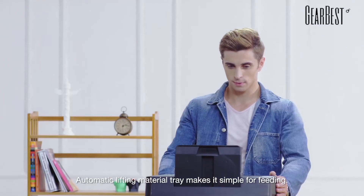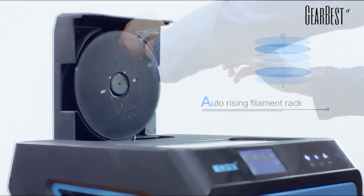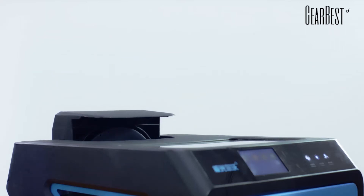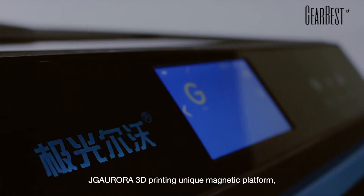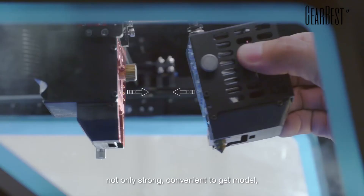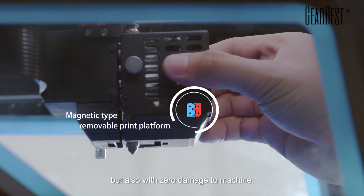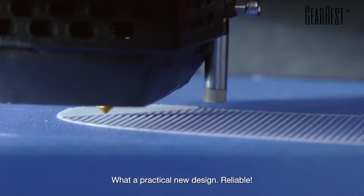Automatic lifting material tray makes it simple for feeding. JG Aurora A7 3D printing unique magnetic platform — not only strong and convenient to get the model, but also with zero damage to the machine. What a practical new design. Reliable.